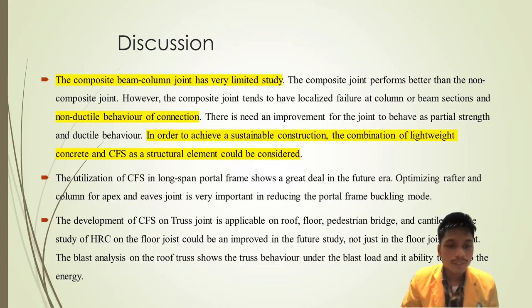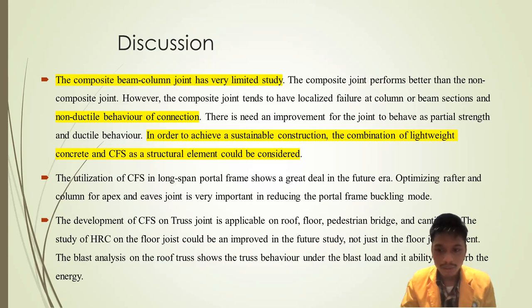For long-span structures, the portal frame is promising for the future. Optimizing rafter and column for apex and eaves joints is important in reducing portal frame buckling modes and structural weight. The development of cold-formed steel truss joints is applicable for roofs, floors, pedestrian bridges, and cantilever structures. The HRC hollow rivet connection on floor joists could be improved in future study beyond just floor joist elements. Blast analysis on the roof truss shows the truss behavior under blast load and its ability to absorb energy.